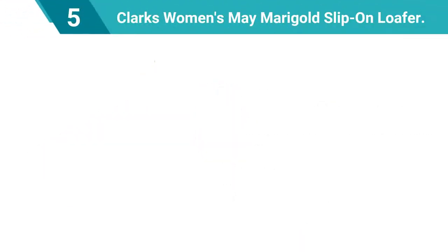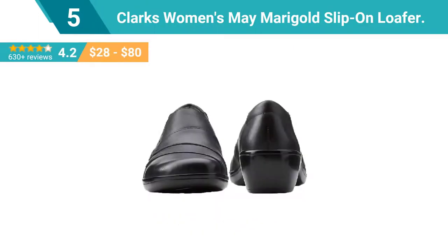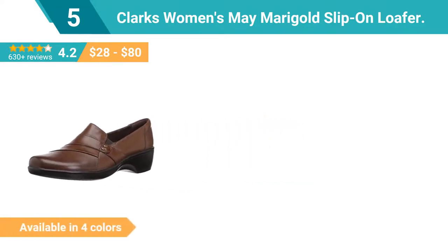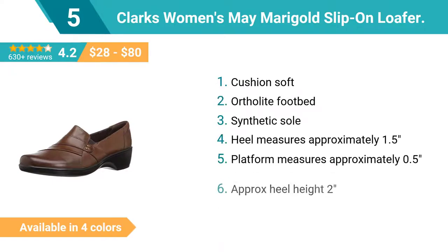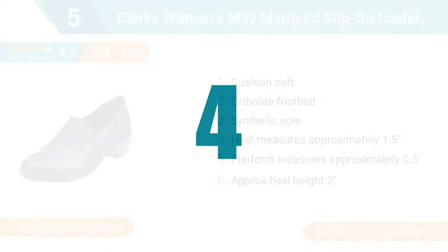Number 5: Clark's Women's May Marigold slip-on loafer. A clean, classic design with walk-all-day comfort, made from extra soft leather. The May Marigold has stretch-core fabric linings, OrthoLite footbed, TPR outsoles, and a sculpted low heel. This Clark's shoe defines easy wearability — slip it on day or night to add a cute finishing touch to jeans, skirts, or pants.